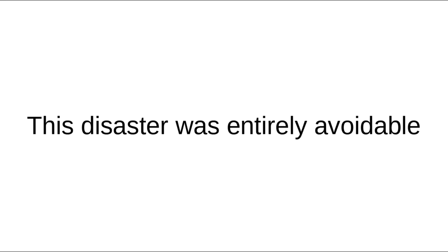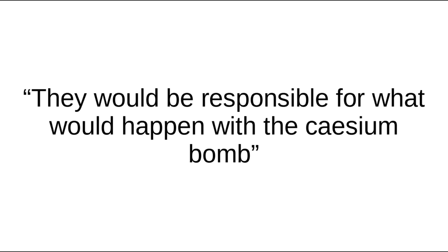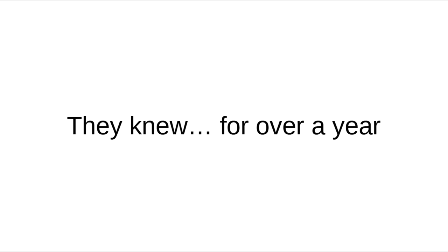Devair would die seven years after the accident, in 1993, of liver cirrhosis, made worse by severe depression and consequent heavy drinking. His brother Ivo would die in 2003. What makes this story even more tragic is that it was entirely avoidable. Four months before the accident, one of the owners of the radiotherapy institute had returned to the site to retrieve some things, including the teletherapy machine. However, a court-appointed police force stopped him from entering, as the building was still involved in a legal dispute. Before he was driven away, he warned them they would be responsible for what would happen with the — quote — 'cesium bomb.' Later records showed that the state court of Goiás had known there was radioactive material inside the abandoned hospital for over a year before two opportunistic thieves seeking scrap metal inadvertently started the worst radiological disaster in South American history. While the government's response when the disaster happened may have been swift, it was their prior incompetence, combined with the human desire to share things, which allowed it to happen in the first place.